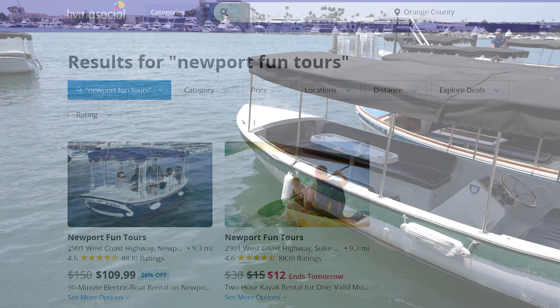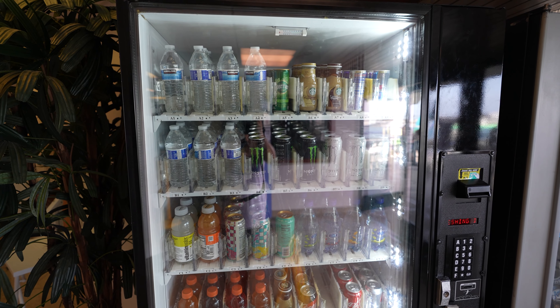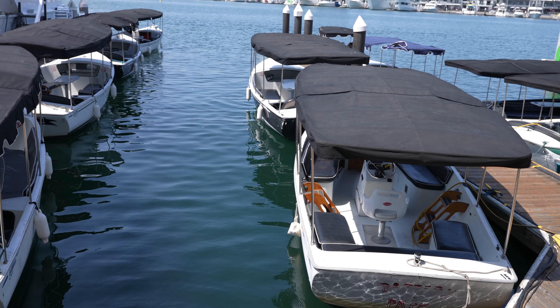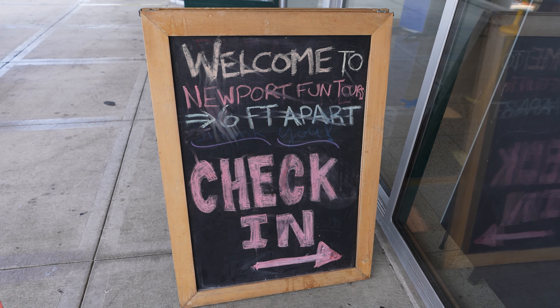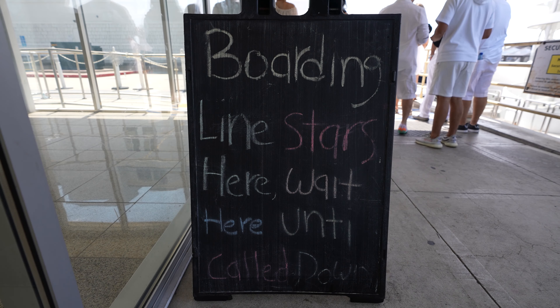If you have pets, they're welcome on board as well. They'll also provide a Bluetooth speaker for music if available, though some of the boats have built-in radios. You can bring food and drinks including alcoholic beverages, however the captain of the boat cannot be under the influence. If you forgot to bring food, they have vending machines on site. Return time is really important — they allow a five-minute grace period, but after that you're charged $1.50 for every minute you're late. All of this and more is listed on their website, linked below.